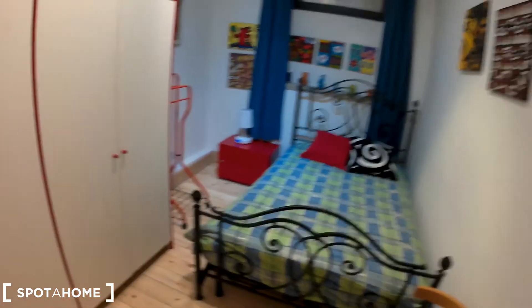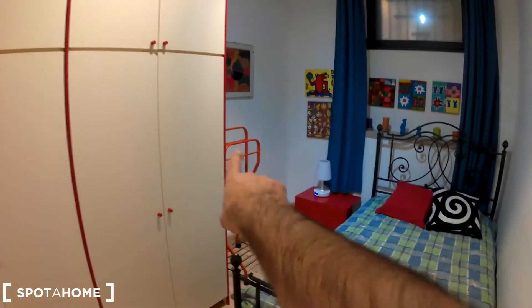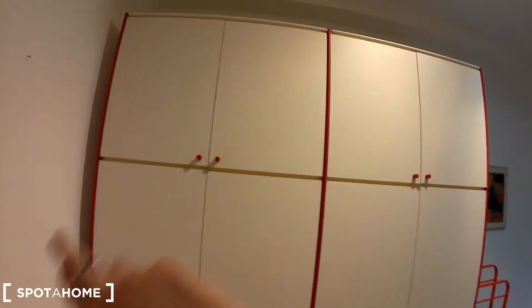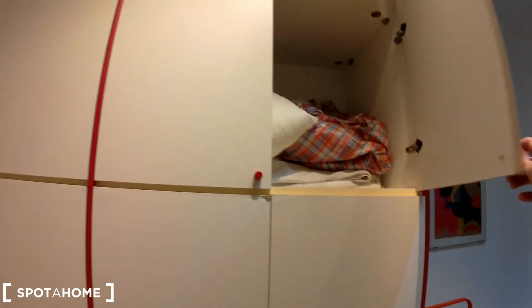Now let's look at bedroom number two. It's a single bed. Here you can find two chairs and a rack for your clothes. The window looks onto the inner courtyard, not the street. And there's a very large and spacious wardrobe — just take a look at it.